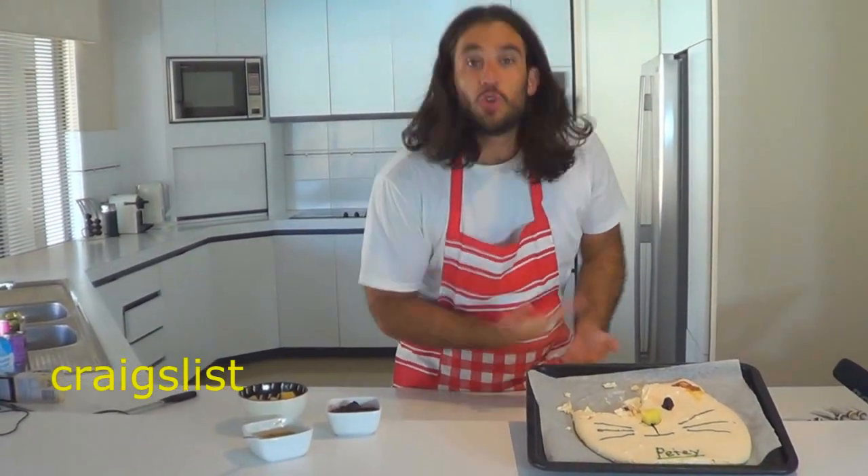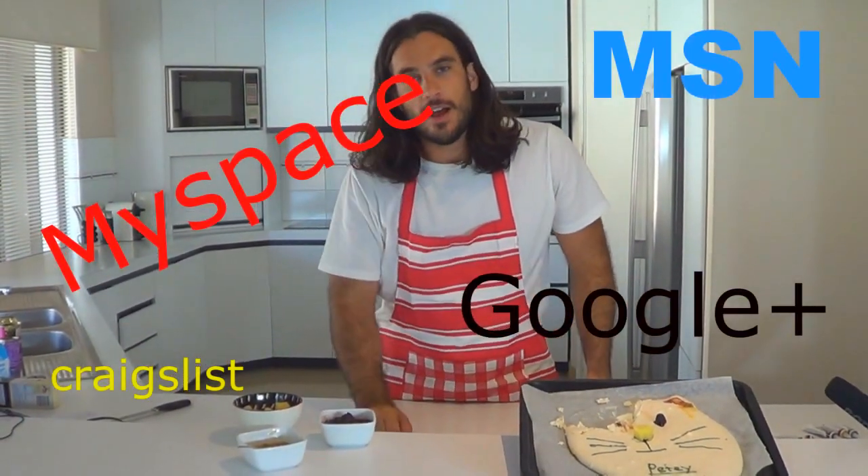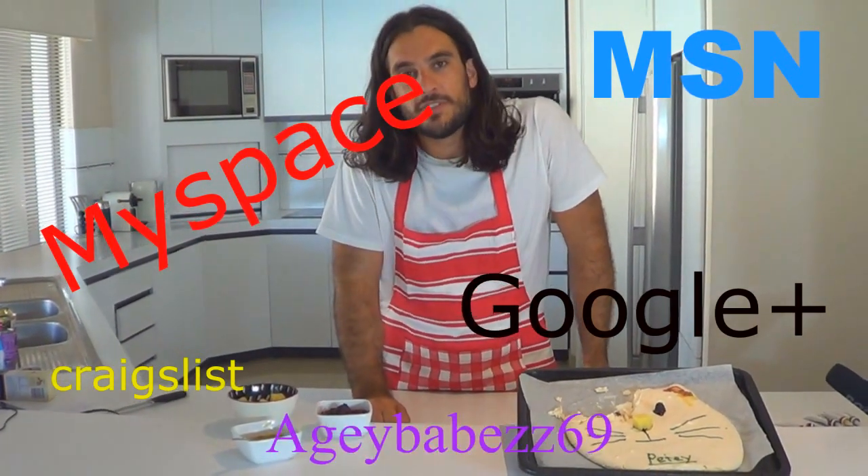Thanks a lot for watching. Alright guys, add me on Craigslist, Google Plus, hit me up on Myspace, MSN — get my username, it's agbabes69. I've been Adrian Allerberg, the Worst Chef, and I'll see you next time.